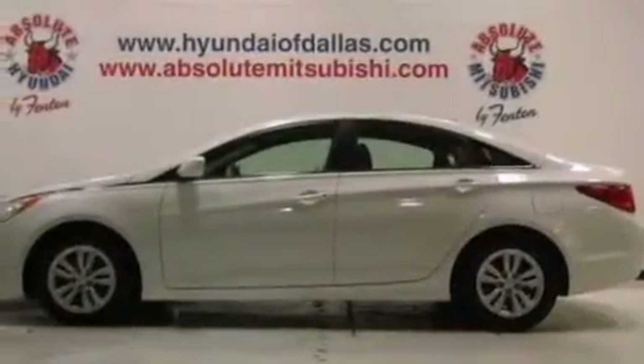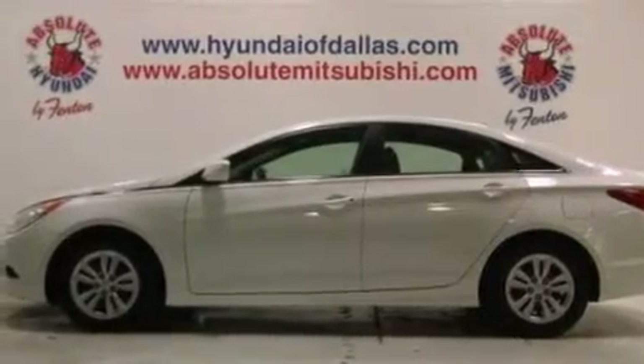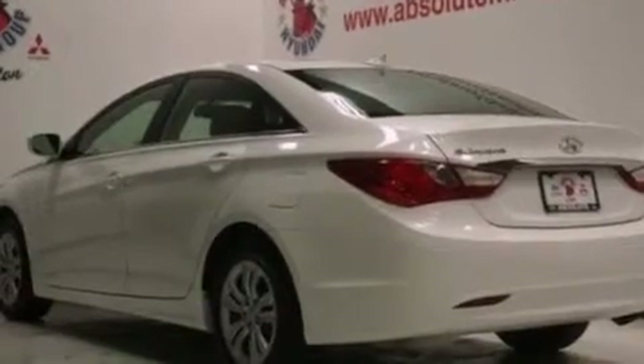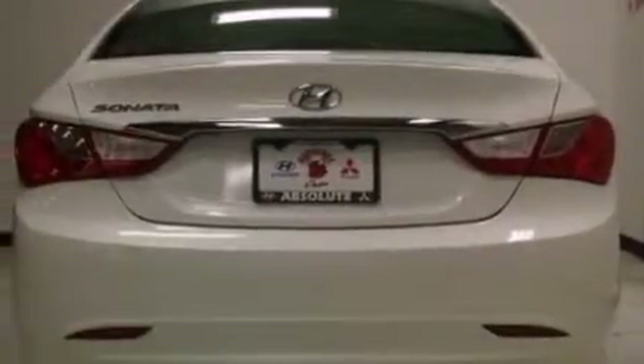All of the following features are included: commercial-free satellite radio, a low tire pressure indicator, traction control and stability control systems, an illuminated driver's side vanity mirror, and a security system.